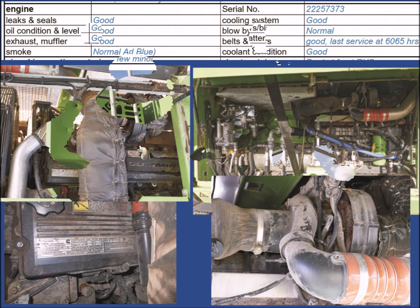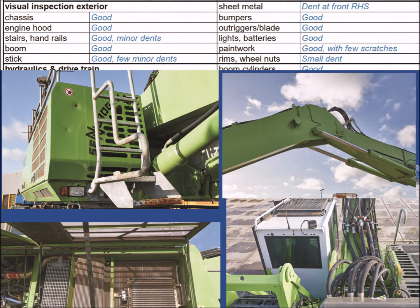After the engine inspection, an examination of the external components of the machine is performed. We examine boom, lift arm, all doors, flaps, storage compartments, lighting, and paintwork.